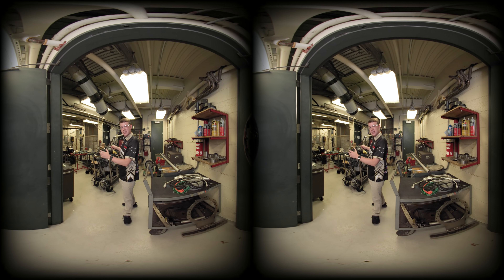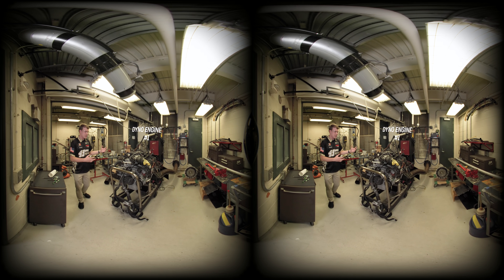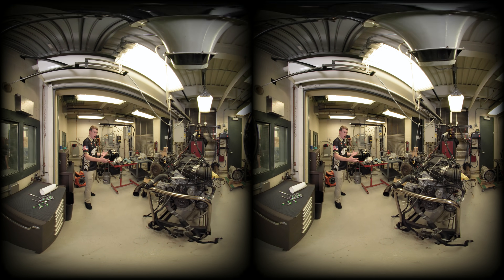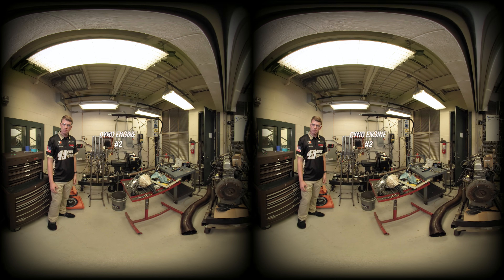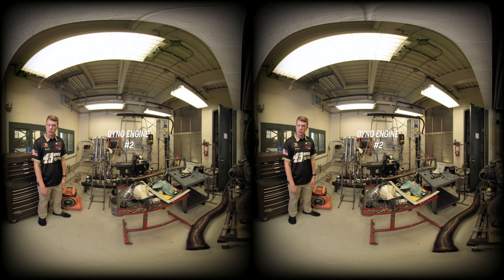But since everything's powered down, we can take a closer look. We have two engines with different horsepower for analyzing everything and letting the students learn hands-on. They can acquire different data and optimize different things about each engine. This is the one that we use for our competition, and it's a really great opportunity and an awesome feature of our facility.